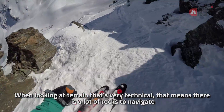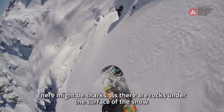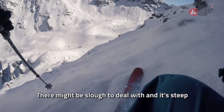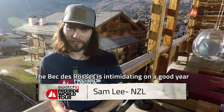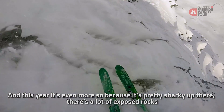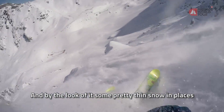We're looking at terrain that's very technical. That means there's a lot of rocks to navigate. There might be sharks — those are rocks just under the surface of the snow — there might be slough to deal with, and it's steep. The Vecta Ross is intimidating on a good year, and this year it's even more so because it's pretty sharky up there. Obviously there are a lot of exposed rocks and, by the look of it, some pretty thin snow in places.